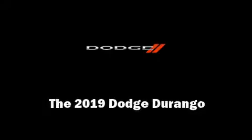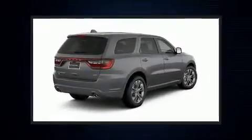Outstanding design defines the 2019 Dodge Durango. It features an automatic transmission, all-wheel drive, and a refined six-cylinder engine.